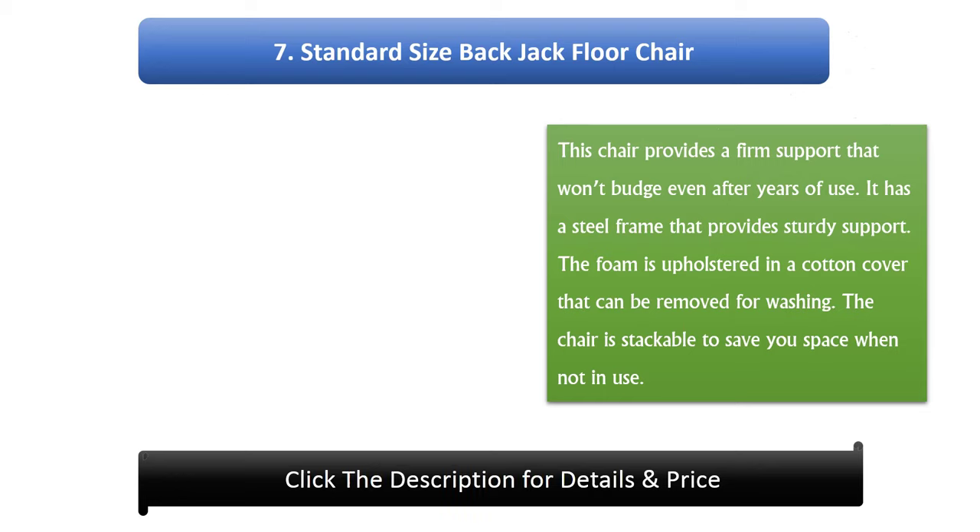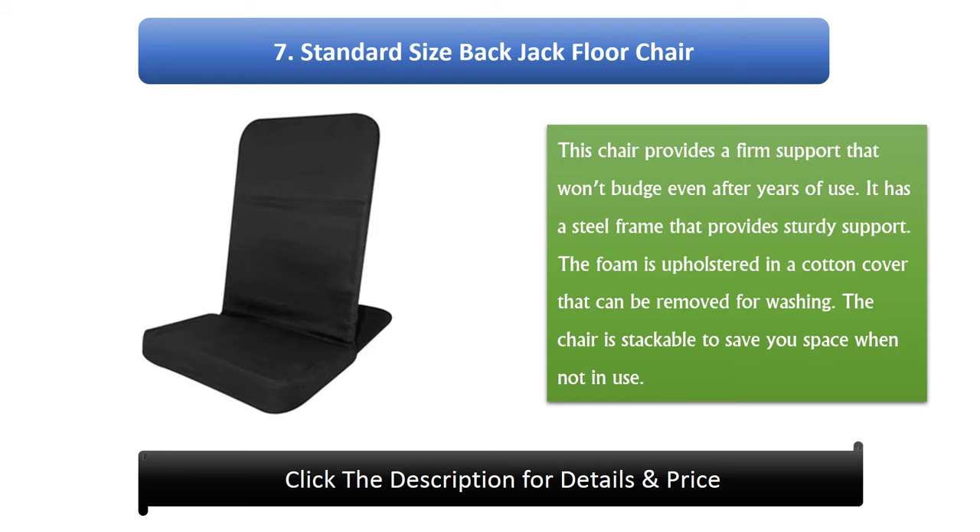Number 7: Standard Size Back Jack Floor Chair. This chair provides a firm support that won't budge even after years of use. It has a steel frame that provides sturdy support. The foam is upholstered in a cotton cover that can be removed for washing. The chair is stackable to save you space when not in use.